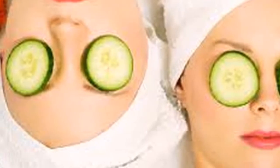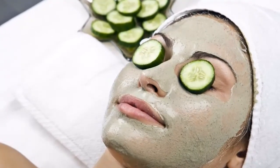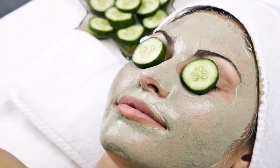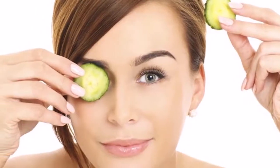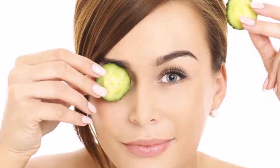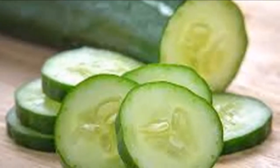With this gel we will be able to significantly rejuvenate our skin. It is very good to use as a night cream — apply it at night and the next day remove it with warm water. Keep it in the refrigerator; it can last up to a week or about 10 days.